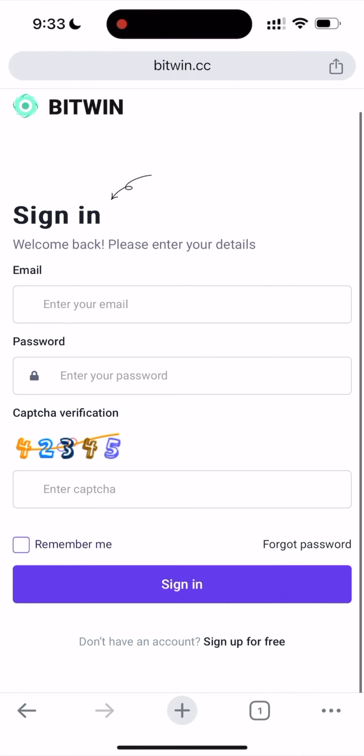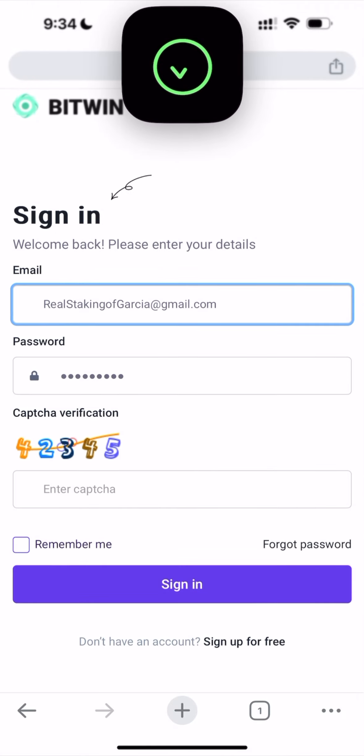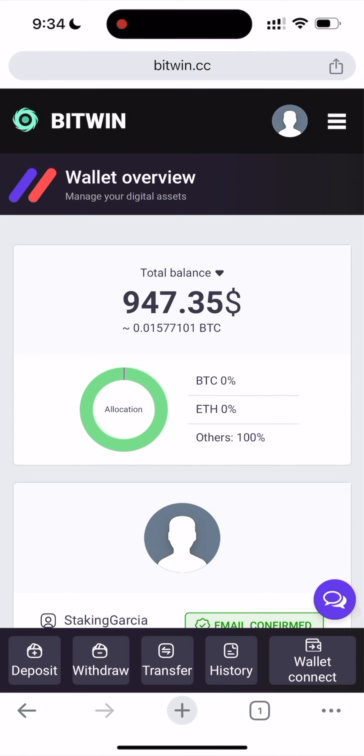Let me enter my email and complete the captcha. Okay, we're now logged into our account.